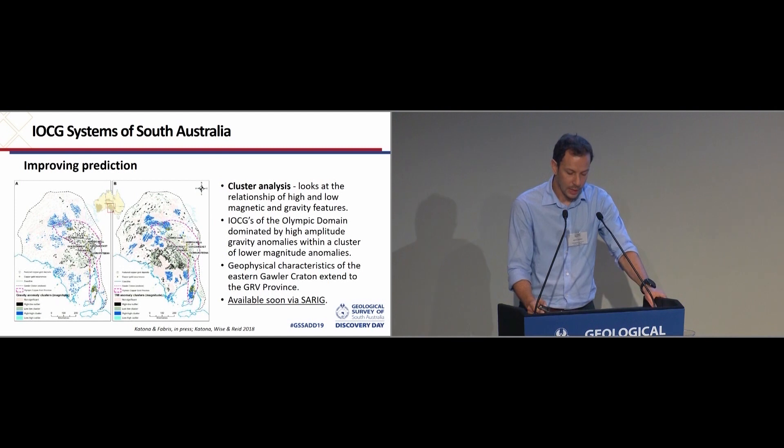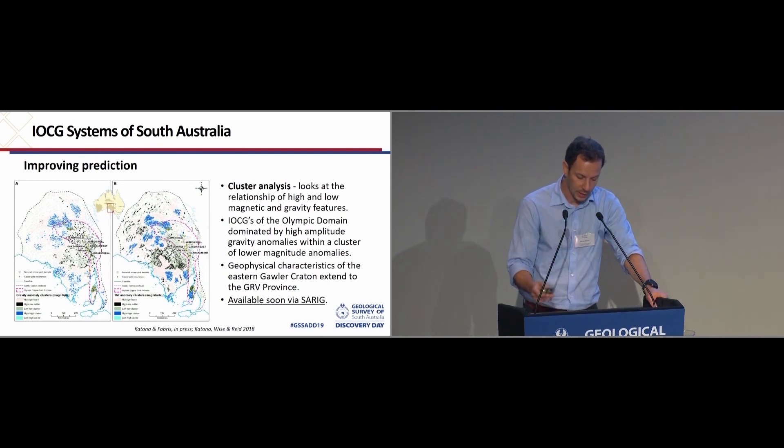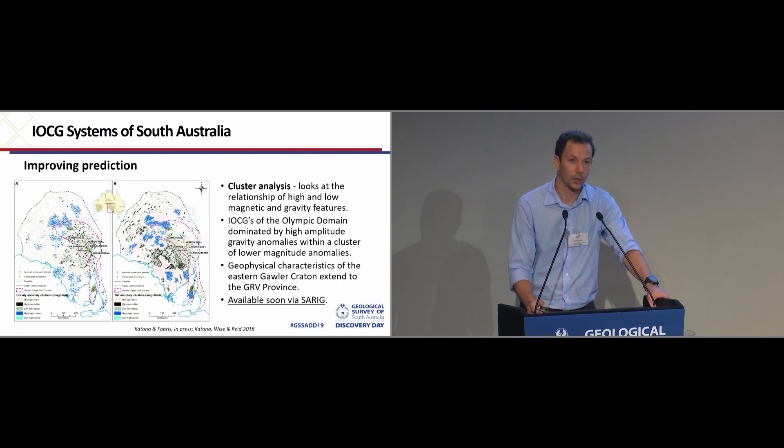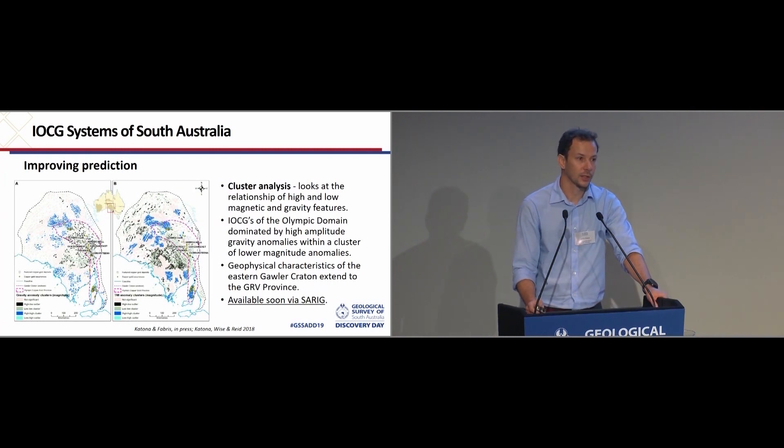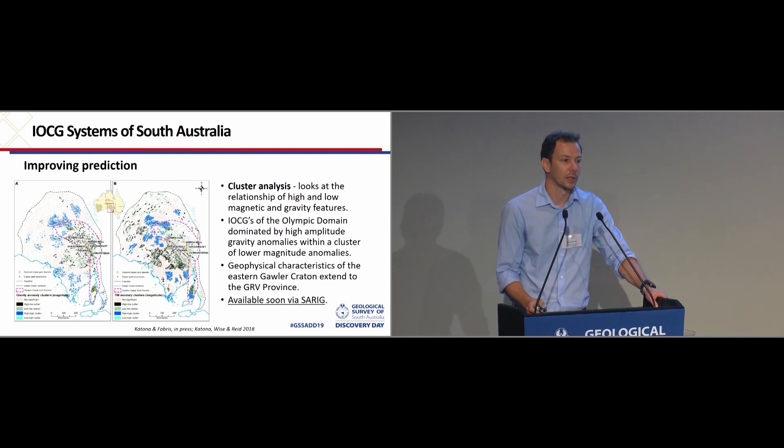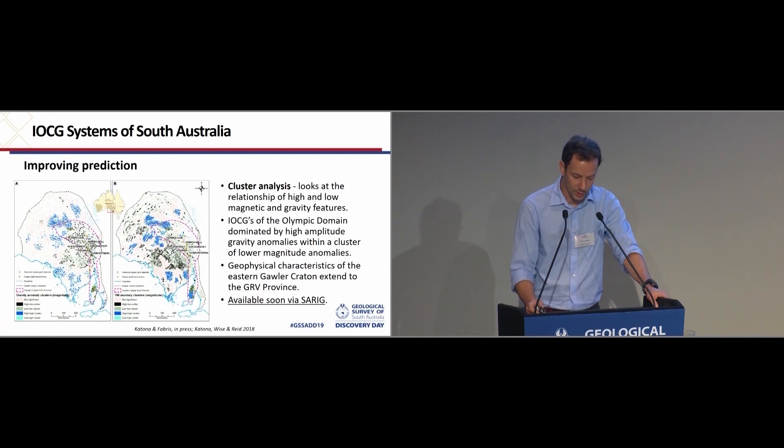One of the outcomes of this is to show that the eastern Gawler is dominated by high amplitude gravity anomalies with a cluster of low magnitude anomalies. This cluster type corresponds to many of the known ICG deposits. Interestingly, the same type of clustering extends to the GRV province. While in the GRV province a lot of gravity highs may relate to mafics in the lower GRV, it doesn't have to be the case, and it certainly highlights some features that are worth investigating further.